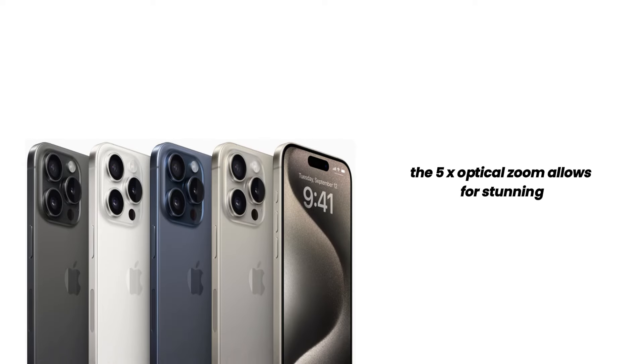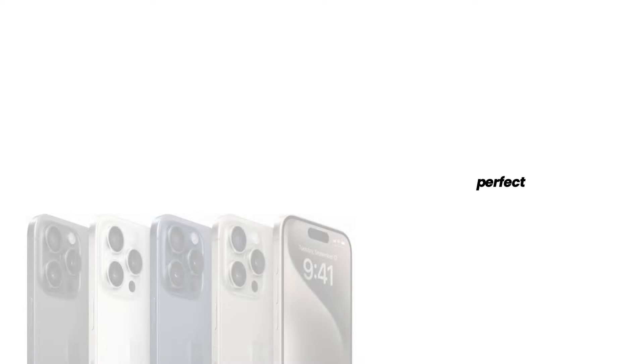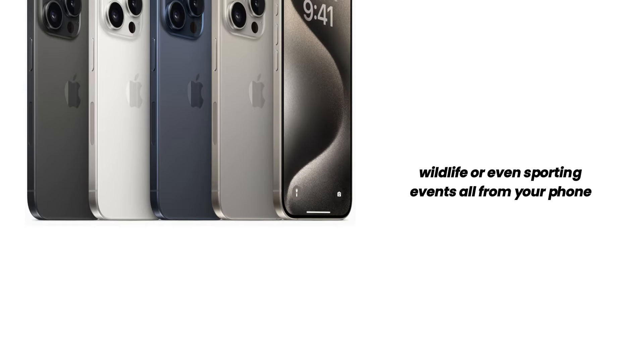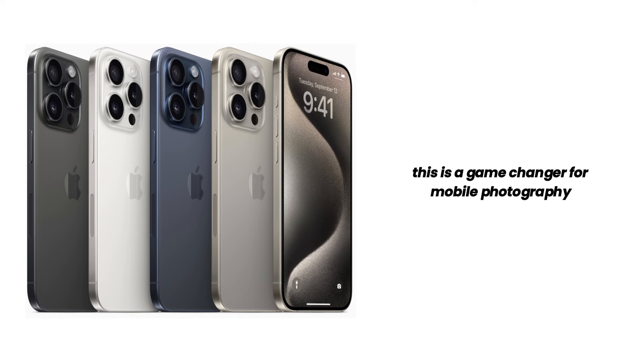The 5x optical zoom allows for stunning close-up shots without losing quality, perfect for capturing detailed photos of distant subjects. Imagine capturing crisp, clear images of landscapes, wildlife, or even sporting events — all from your phone. This is a game-changer for mobile photography.